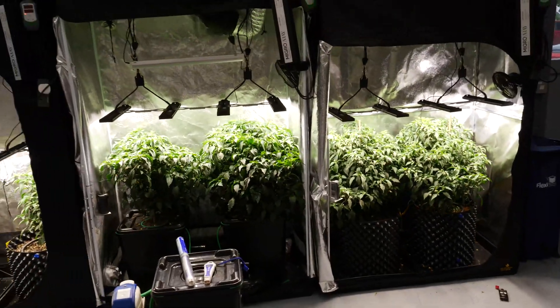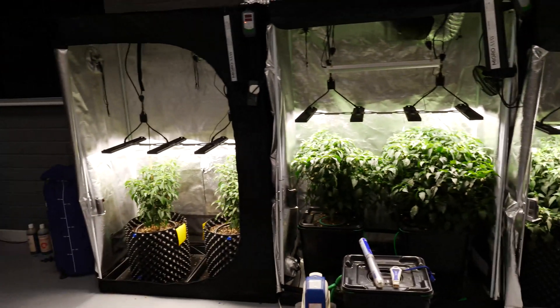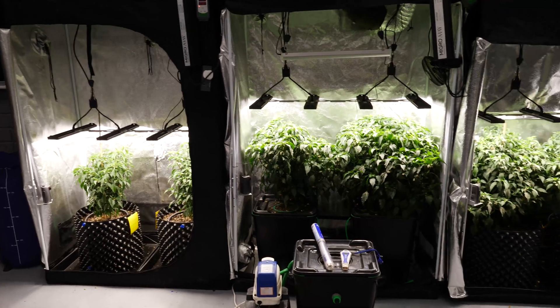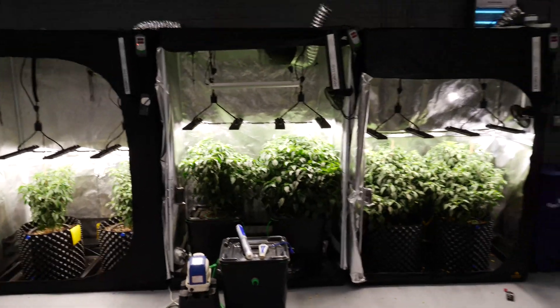I think we've probably got two or three weeks to go now to get those flowers fruiting and to get lots and lots of chilies going, so that we can get a good harvest comparison. So yeah, nice update — stay tuned.